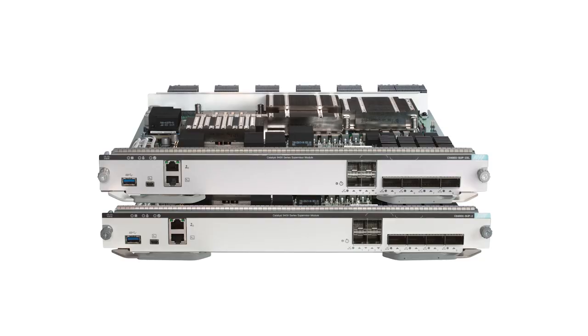The Sup2 and 2XL Supervisors provide you with the option to fully load a 10-slot chassis up to 480 gigabit per second per slot with mixed fiber, M-gig ports, 90-watt UPOE+, and four 100-gig uplinks while maintaining backward compatibility.